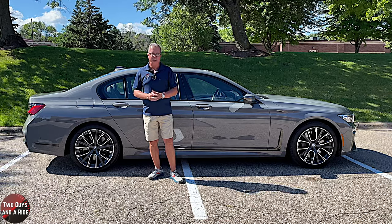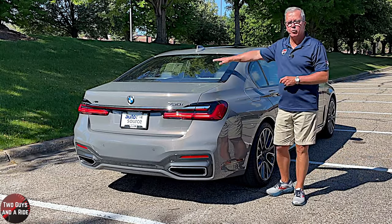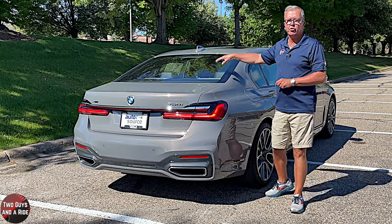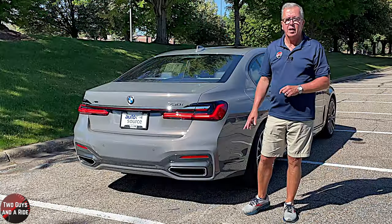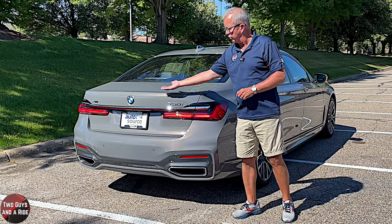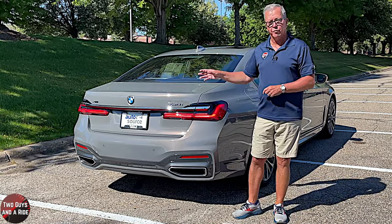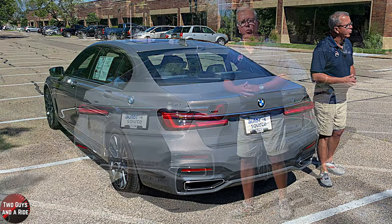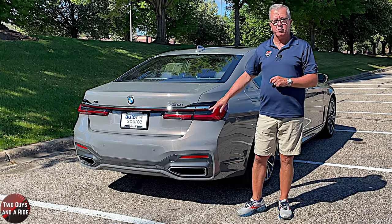Out back, this is a sedan with a fixed rear window with defroster, a power blind sunshade inside, and full LED brake and tail lights. This is a hands-free power open and close trunk — there's a sensitive button, or you can just kick underneath and it will open. There is a chrome strip light bar that runs the width of the rear end and extends into both tail lights.